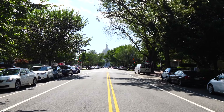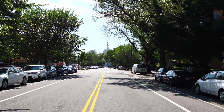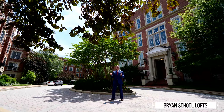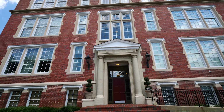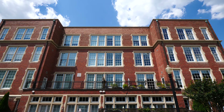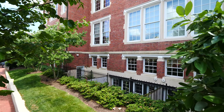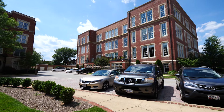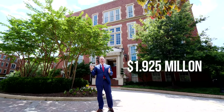Capitol Hill also has a good-sized condominium and co-op apartment market, with 177 units trading this past year for an average of $538,000 and 31 days on the market. The most expensive condominium to sell was a townhome-style condominium that was four stories, had a rooftop terrace, and sold this past summer for $1,925,000.